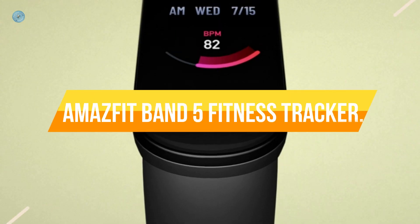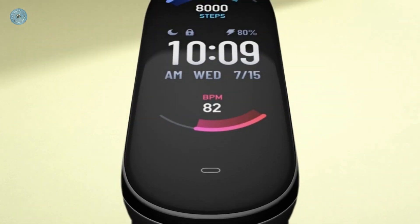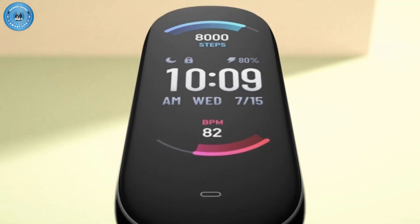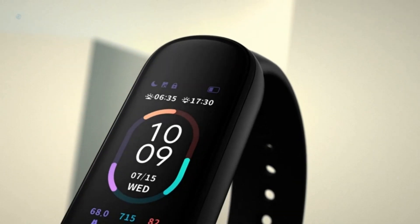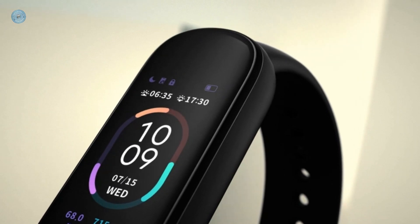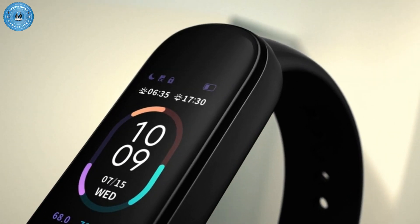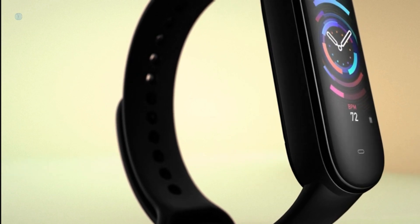Number 5: Amazfit Band 5 Fitness Tracker. Amazon Alexa built-in — talk to Amazon Alexa on your Amazfit Band 5 Activity Fitness Tracker. Ask Alexa questions, get translations, set alarms and timers, check the weather, control your smart home devices, and more. Water-resistant to 50 meters depth. 15-day battery life — say goodbye to daily recharge.